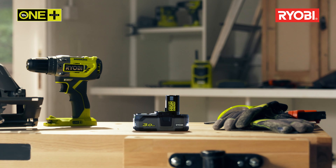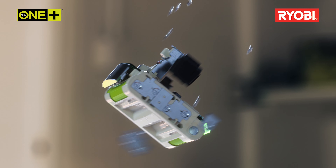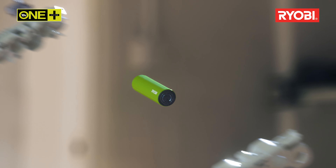The One Plus system from Iobi has evolved, presenting the Lithium Plus High Energy, the new generation of more powerful, longer-lasting batteries.